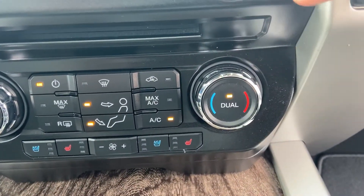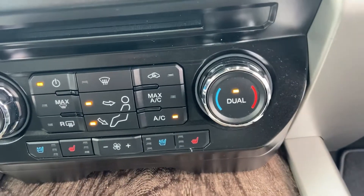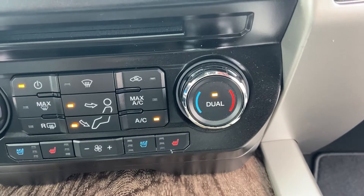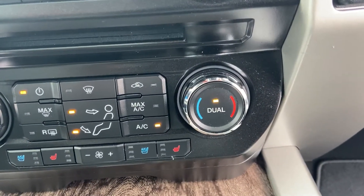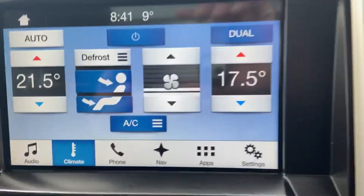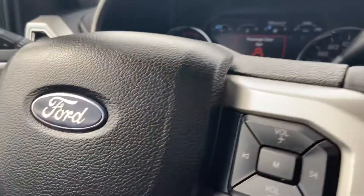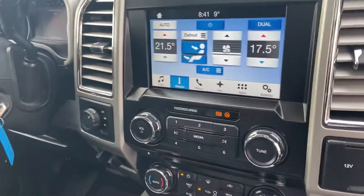We're just going to check and see if we've got a heated steering wheel here somewhere. It's usually up in this section here — there'll be a little heated steering wheel module. And there is no heated steering wheel on this truck — question number two answered.